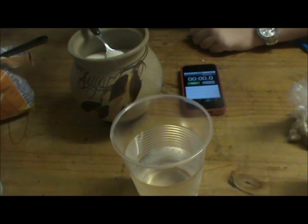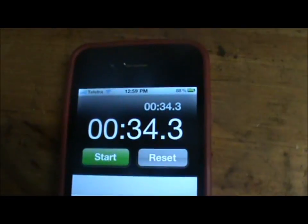The second test we will be conducting is with refined sugar. Add the tablespoon and stir until all of the crystals are dissolved. At 34.3 seconds, all of the crystals for the refined sugar have been dissolved. Therefore, so far, brown sugar dissolves the quickest.